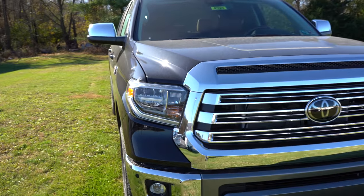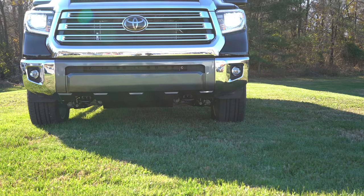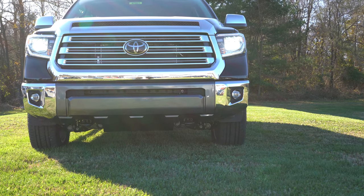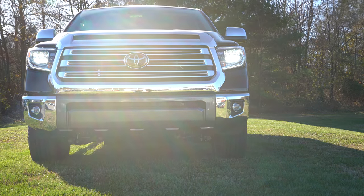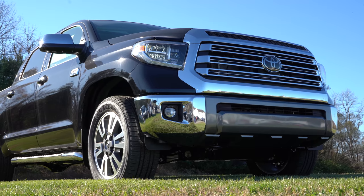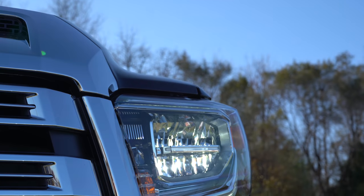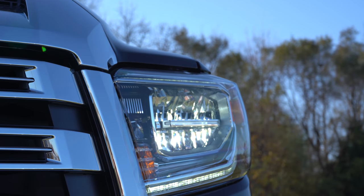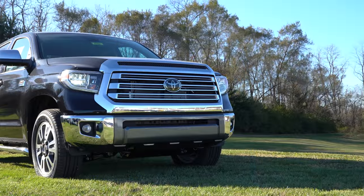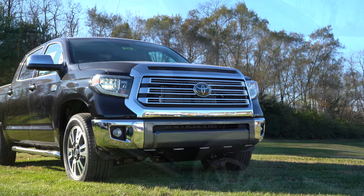Moving to the sides: the SR and SR5 get halogen headlights with LED accent lights that feature auto on/off. Halogen fog lights are also on the SR5. If you go with the Limited trim level and up, you get full LED headlights up front, along with LED fog lights just below — giving you much better illumination at night.